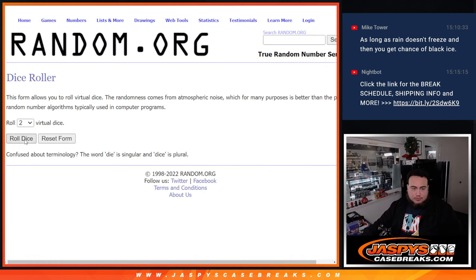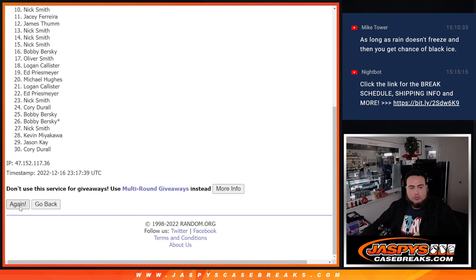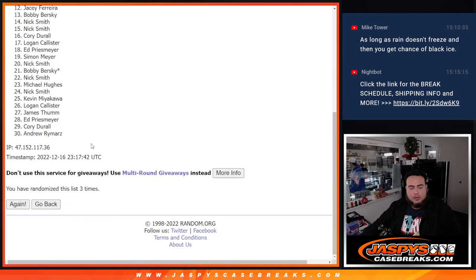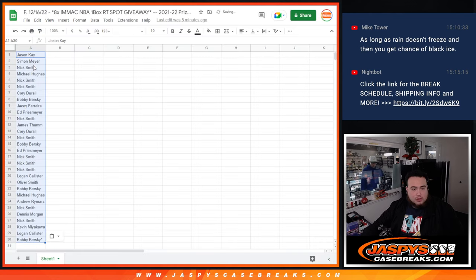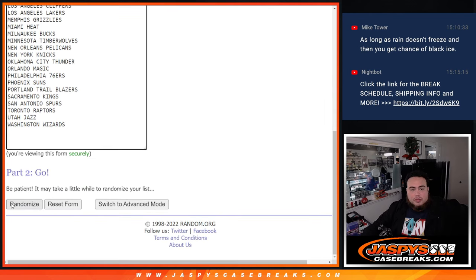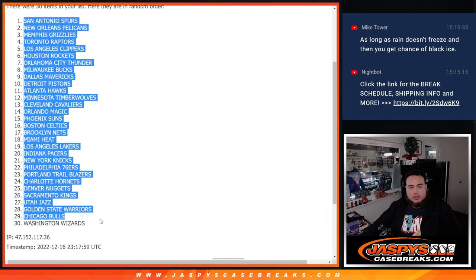So here we go. Roll it. It's a little slow — Ramdar was not slow like this on my computer. There it is: 3-1-4. Counting to 4 — so Jason K down to Bobby. Rolling again, 4 times — Spurs down to the Washington Wizards.